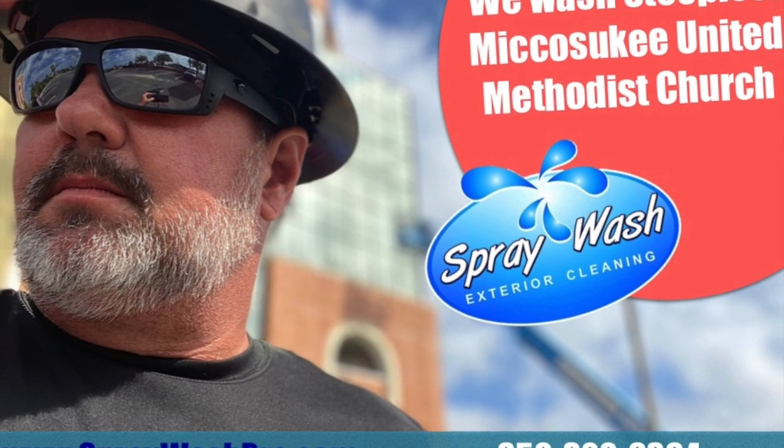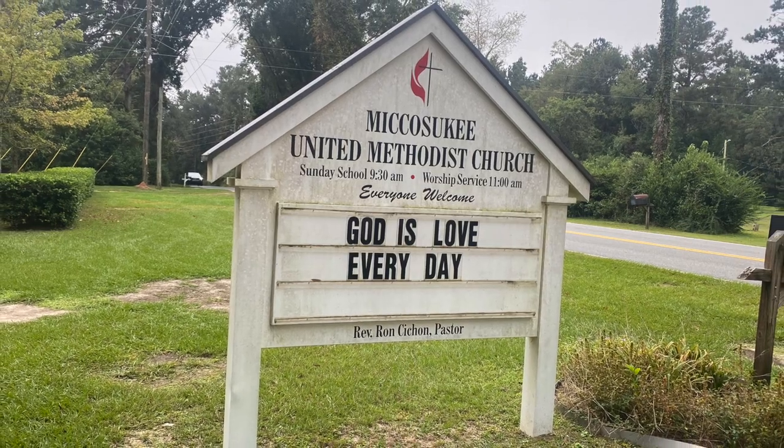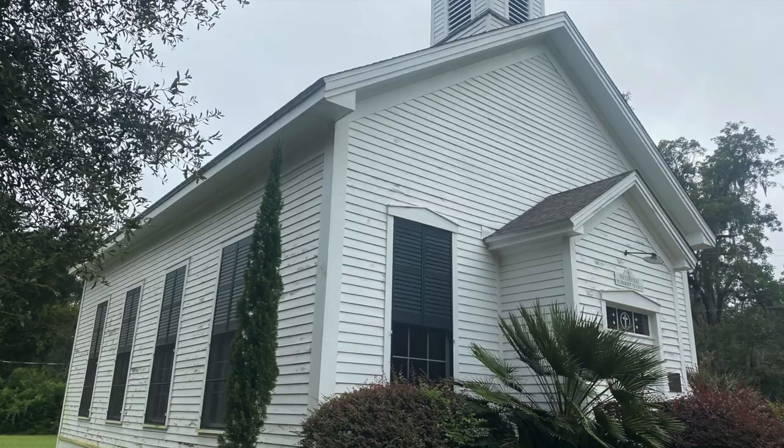Hello, everybody. This is Ray with Spray Wash Exterior Cleaning, bringing you scenes from our recent cleaning of Miccosukee United Methodist Church in beautiful Miccosukee, Florida.